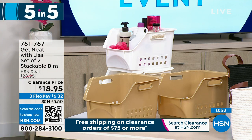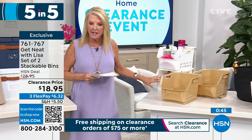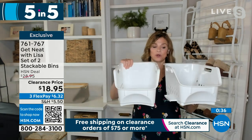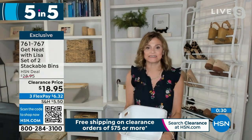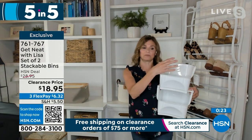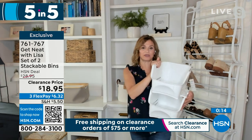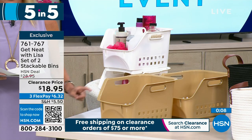Next up, a set of two stackable bins in sand and white. I use these most in pantries for onions and potatoes. The little legs pop in and out so you can open it up and stack one right on top. Also great under sinks for washcloths, hand towels, or makeup bags. You can go vertical or use them separately. They're plastic and heavy-duty, easy to clean if you have a big spill.